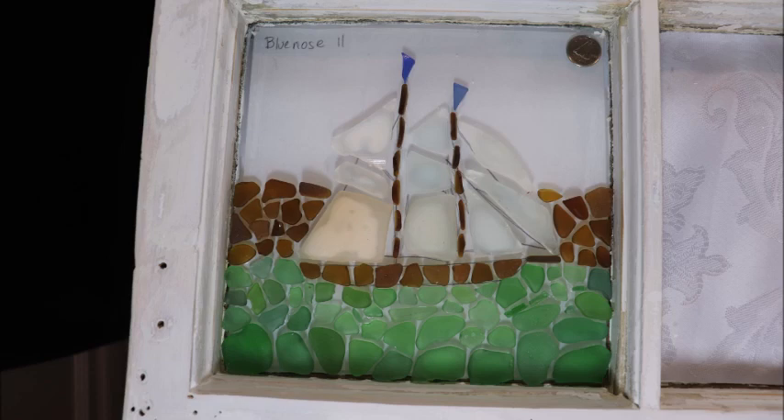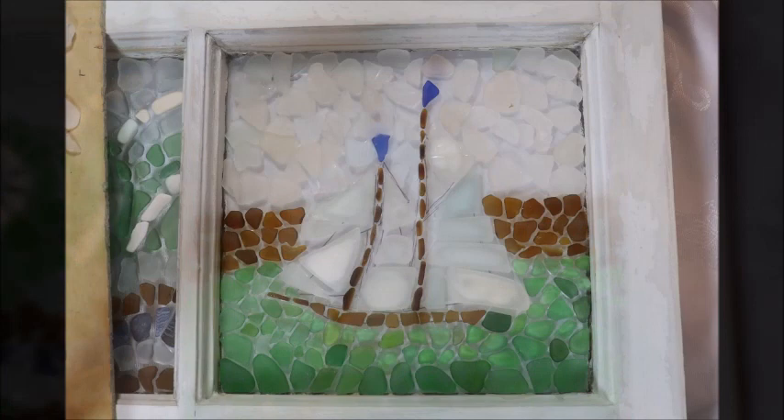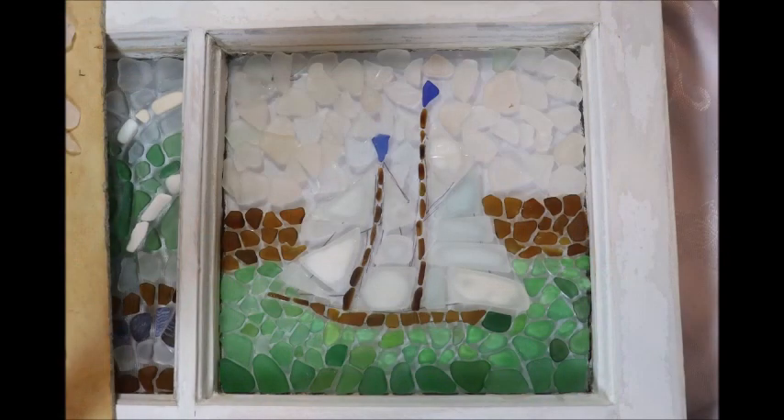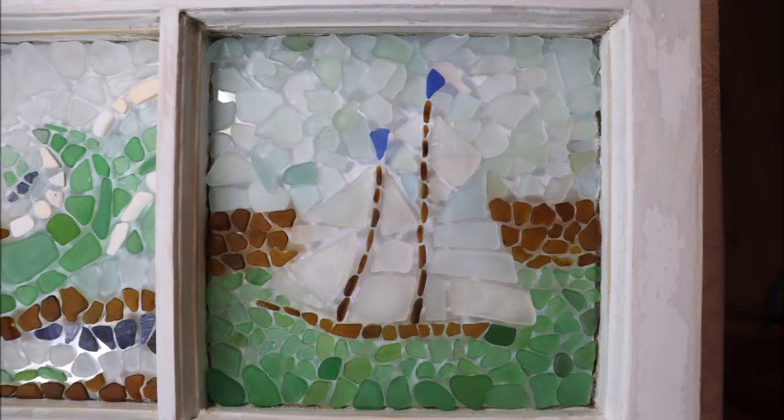Now, what to do with the sky? If you remember from my last video, I asked for some advice about what you thought I should do. Thanks so much for all your comments. A lot of people thought leaving the sky blank and not adding anything was a really good option. I also considered putting white sea glass in for the sky, but I felt like it washed out the sails too much — hardly anybody thought that was a good option. Quite a few people voted for green, which is definitely worth considering, although it would be the same color as the water.